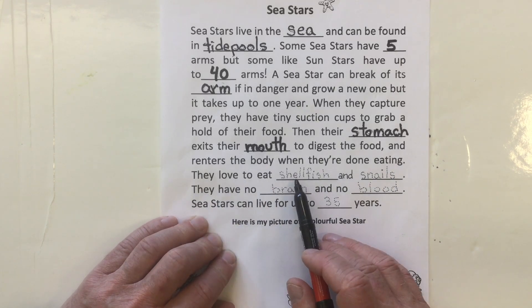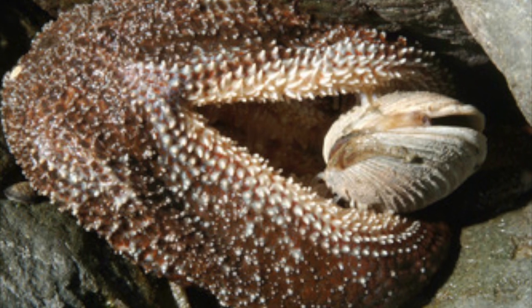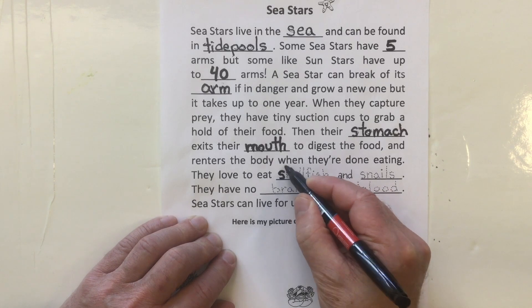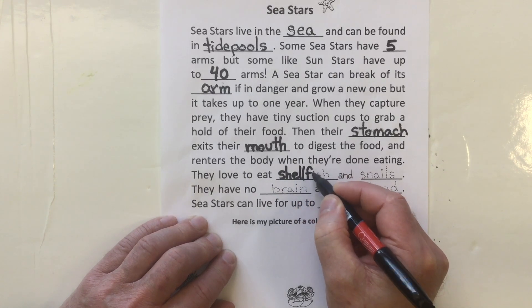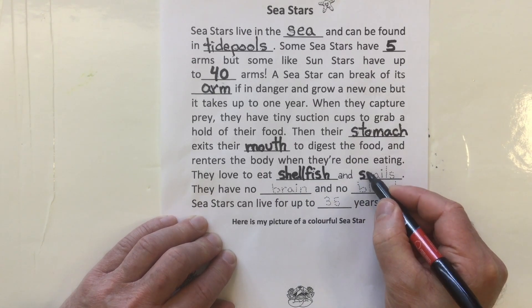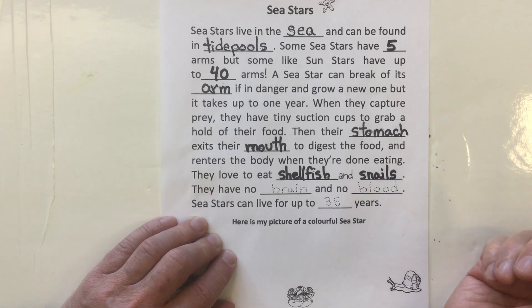They love to eat shellfish and snails. This is a clam, and this is a sea snail. Shellfish are things like clams, oysters, and mussels. And of course snails — lots of sea snails. In fact, there are more snails in the ocean than there are snails on land.